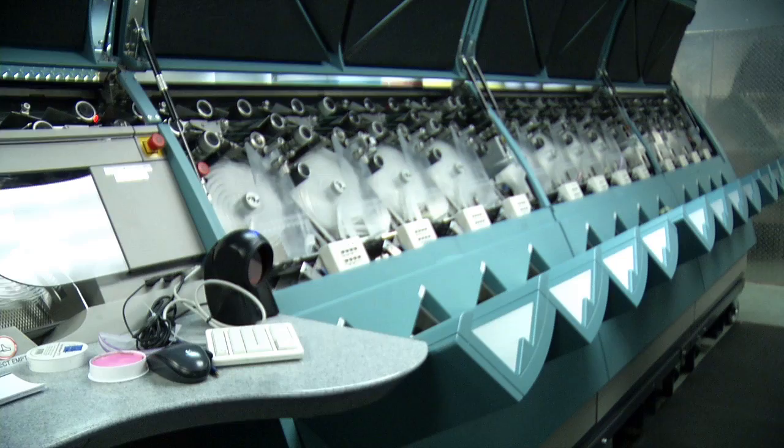We're one of a few companies in North America that have the M5, and we love it because of the accuracy, speed, and dependability.